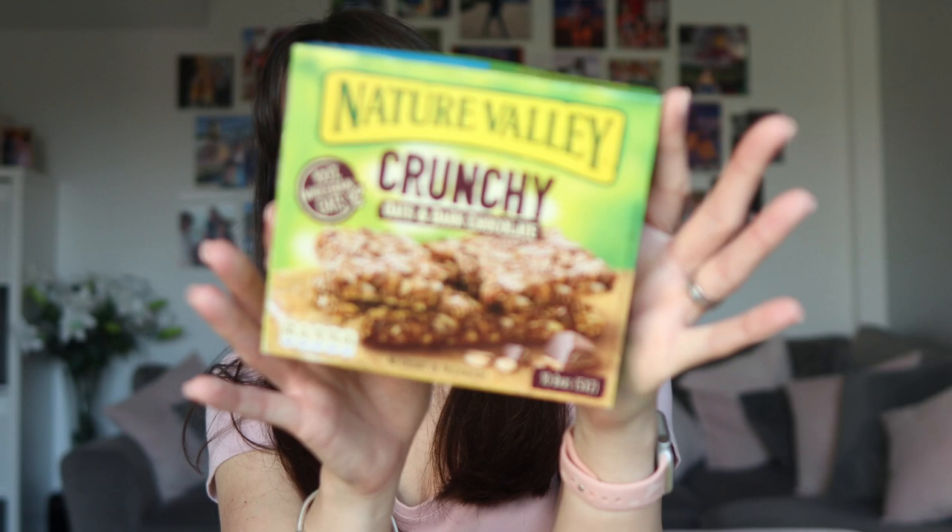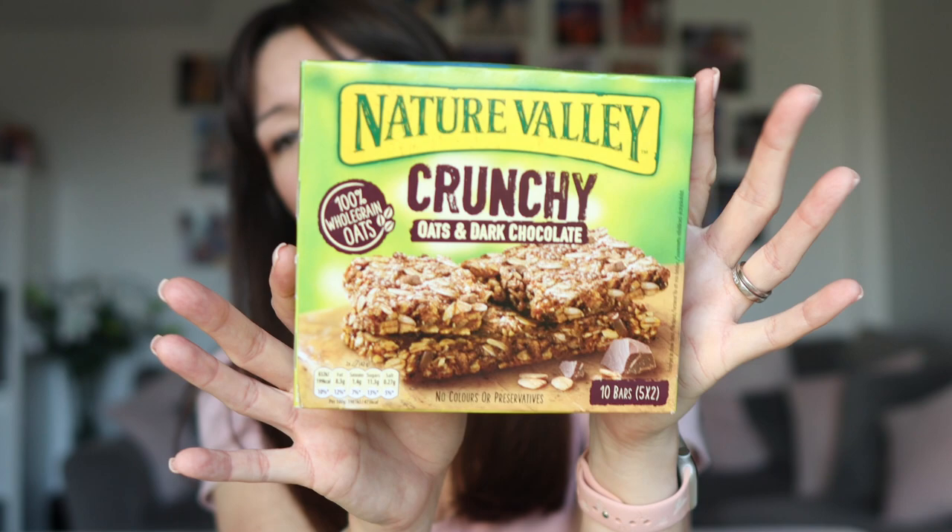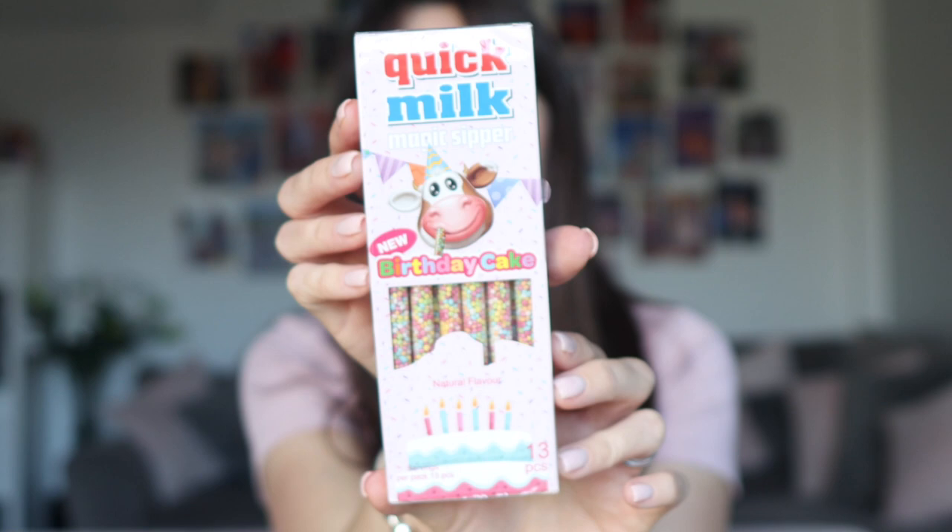I also got some of these Nature Valley Crunch Bars. I like to eat these sometimes as a mid-morning snack. They are quite crumbly so I tend to eat them over a plate — these really do shed all the crumbs, but they're so worth it. Really good kind of mid-morning pick-me-up. I did get these quick milk straw things for the children to try in birthday cake flavour. They've got all the multi-colours in them so hopefully there won't be arguments over flavours and colours. No idea if they're any good. Have your family tried these and what do they think of them?